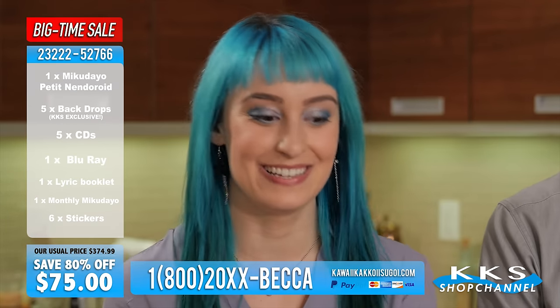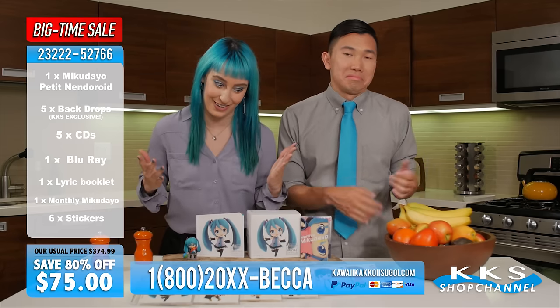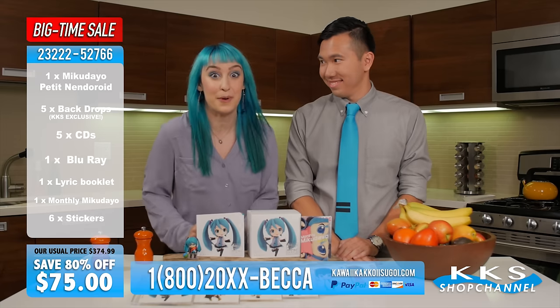Wait a second, Becca. You might be thinking: that's a lot of stuff — how ever am I going to organize it all? Good question, you mostly hypothetical yet ontologically probable you. It's all wrapped up in this free-range, gluten-free box, just for you!